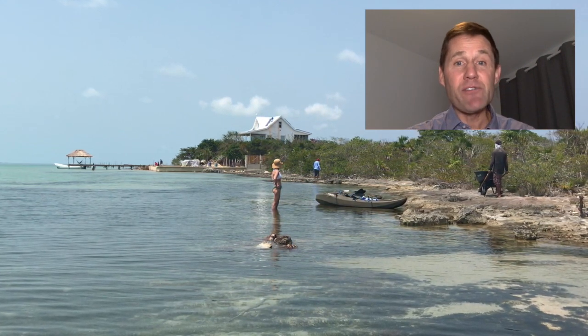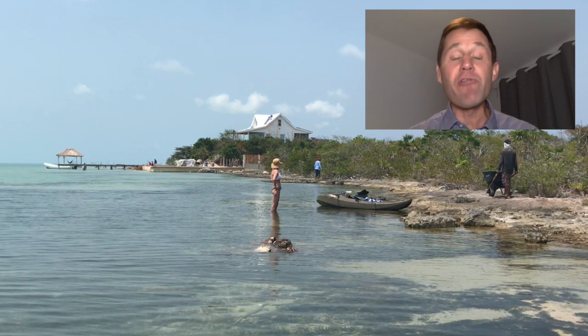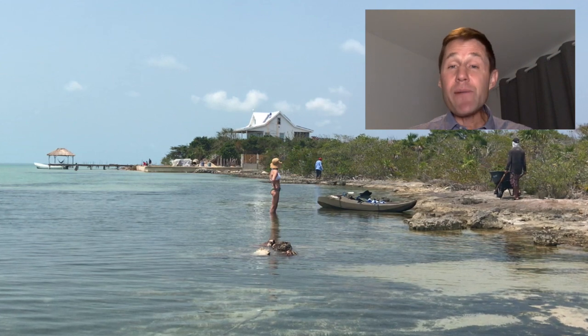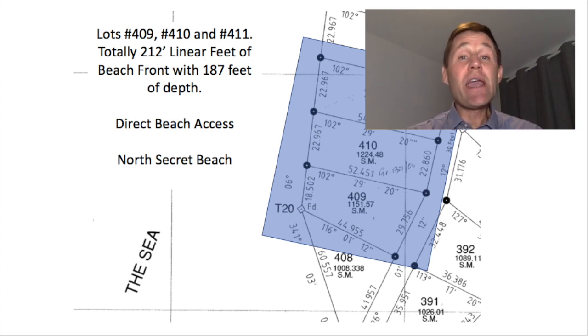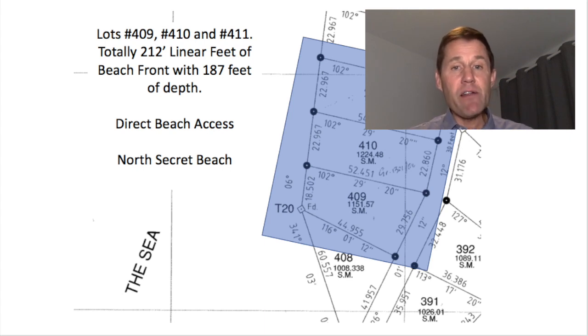These three lots are being sold as a group for $525,000 U.S. — a large enough space for a boutique hotel or condo development. You really can't find this much beachfront anywhere on the west side of Ambergris Caye, certainly not this close to Secret Beach. This bundle is about 0.7375 miles north of Secret Beach, and it's in a really, really nice area.